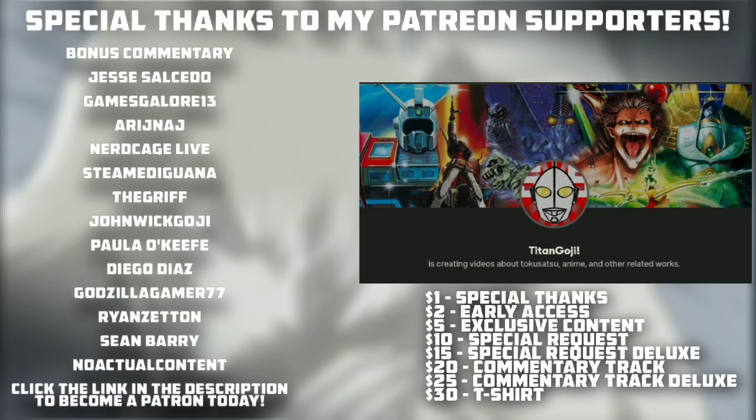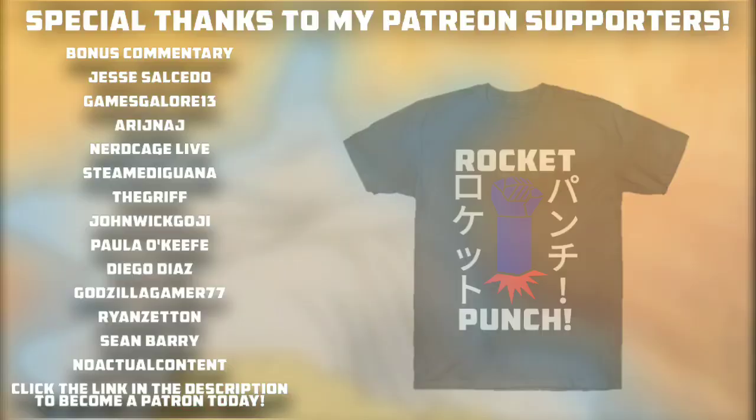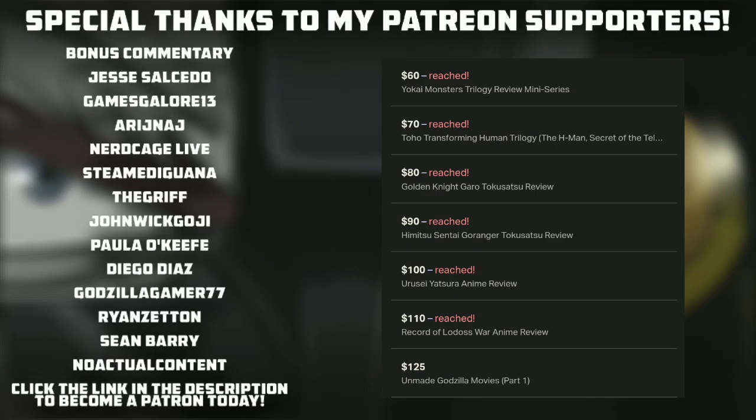If you like what you see, then consider supporting me on Patreon, where for a single dollar your name can appear at the end of every future upload. You can also get early access to videos, exclusive content, commissioned video requests, and receive a t-shirt of your choice from my TeePublic, such as these designs based on Mazinger Z. Once I reach enough patrons, I'll make a video where I cover numerous cancelled Godzilla projects. Go support me on Patreon. Till next time everybody — Mazinger Z!